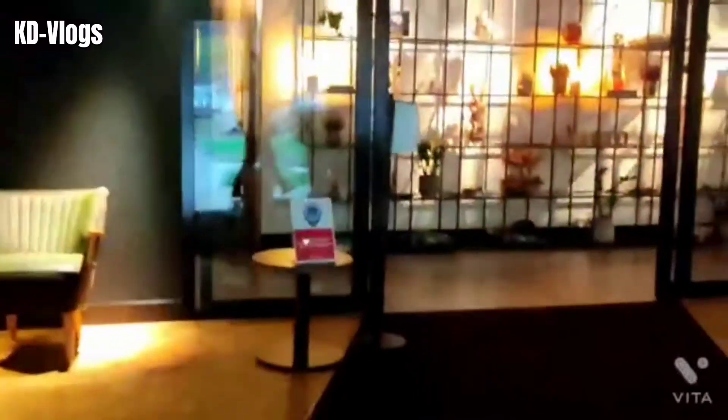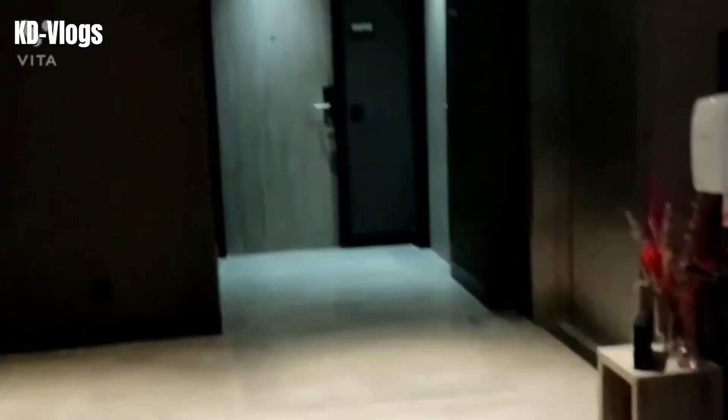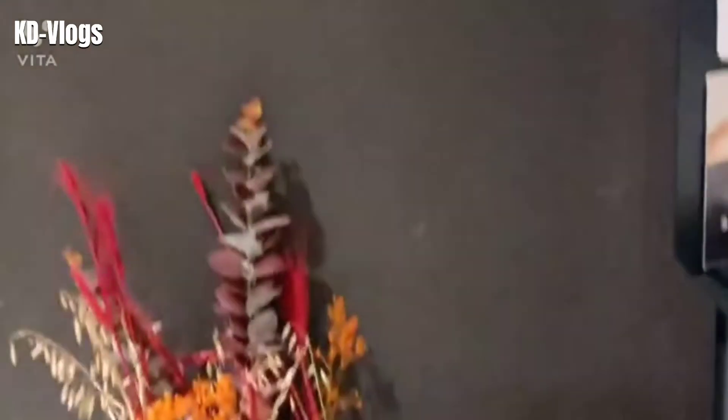The reception area is quite green as you can see, and it has a nicely set up display of melting candles which provide a very nice fragrance. As you enter the reception you get a very nice fragrance. This is the elevator area - I'm staying on the sixth floor, so let's wait for the elevator to come down and then we'll go up and explore the room.